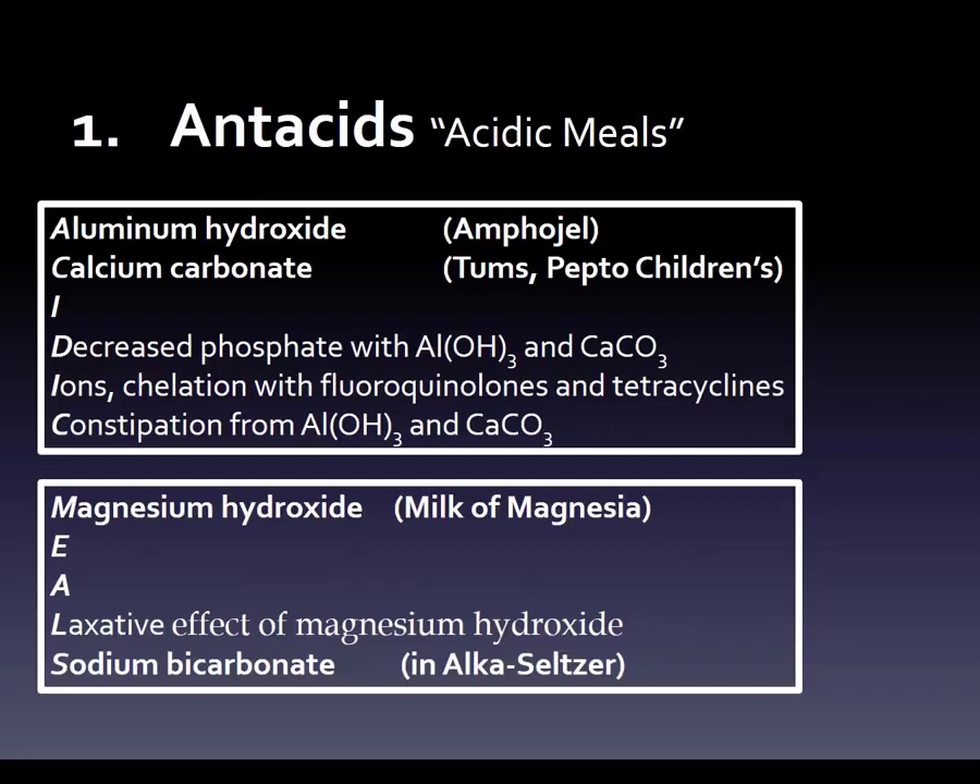Your brain can organize this: 'ACIDIC' gives you two antacids and three side effects; 'MEALS' gives two antacids and one side effect — four antacids and four side effects in a very memorizable order. The four antacids are aluminum hydroxide, calcium carbonate, magnesium hydroxide, and sodium bicarbonate. The four side effects are decreased phosphate, chelation, constipation, and laxative effect. This is just one of the 131 mnemonics in the book. Let me know in the comments if this method is helpful.